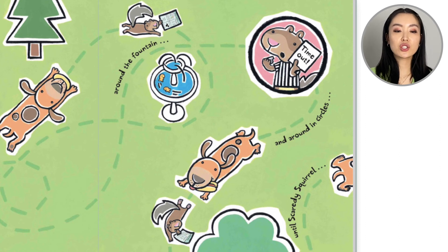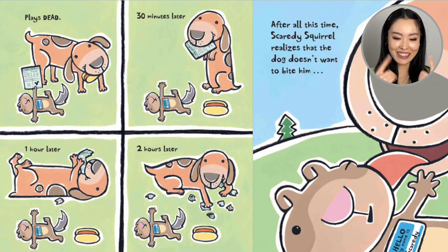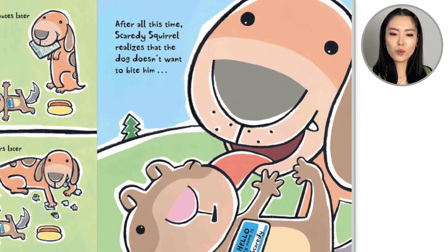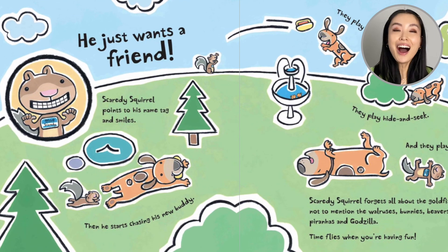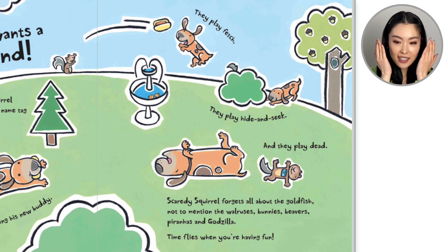Until Scaredy Squirrel plays dead. Thirty minutes later... one hour later... two hours later, Scaredy Squirrel opens both eyes. It doesn't look like the dog failed the test, and it doesn't look like the dog is very mean either. After all this time, Scaredy Squirrel realizes the dog doesn't want to bite him — he just wants a friend! Scaredy points at his name tag and smiles. He chases his new buddy, they play fetch, they play hide and seek, they play dead.